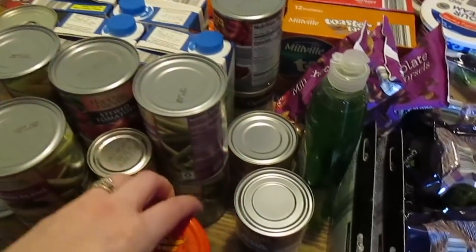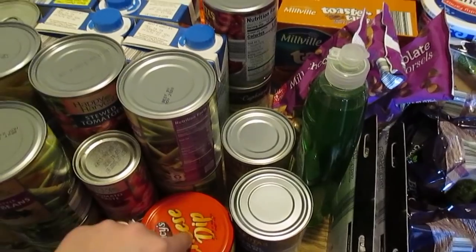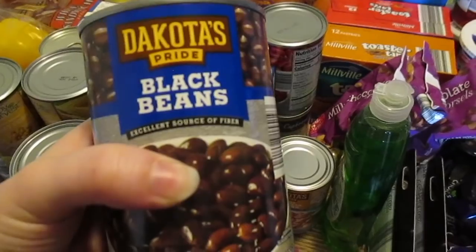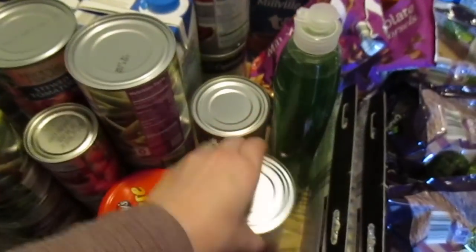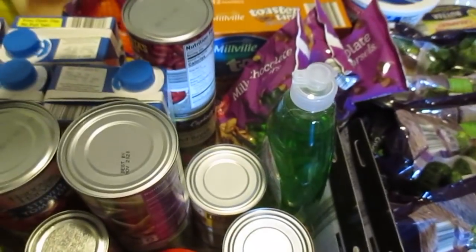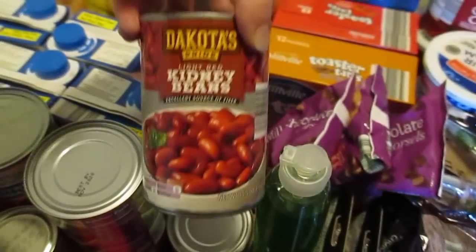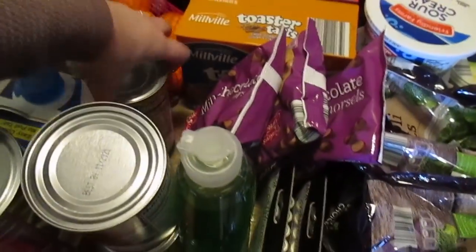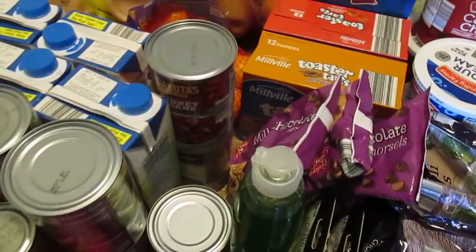Cheese dip — we got pretzels in the freezer and we need cheese dip to eat with them because everyone else can't eat plain pretzels. Black beans, great northern beans — I totally messed that up — light red kidney beans, and then beef broth. That is for a taco soup that we will be making.